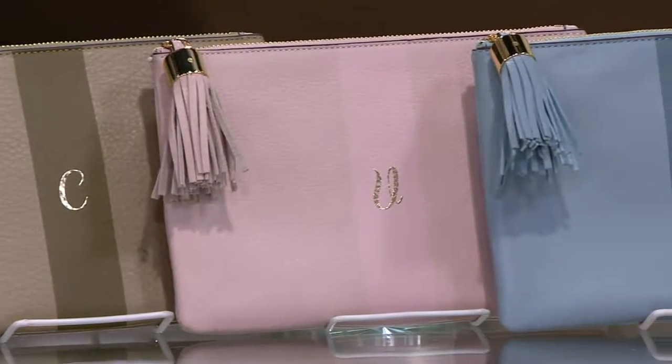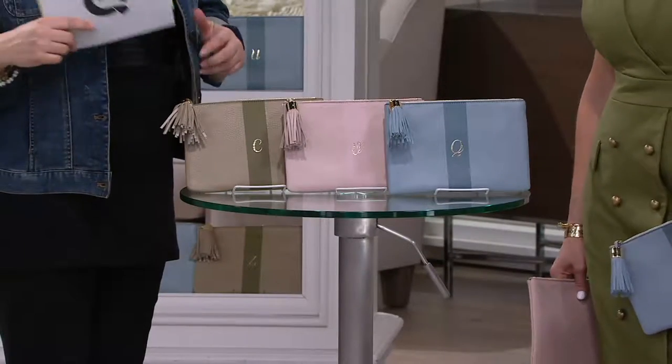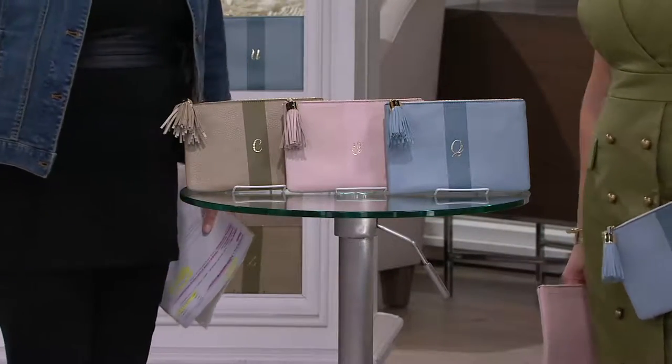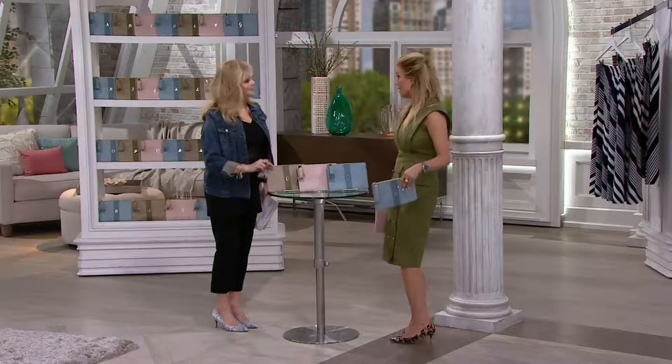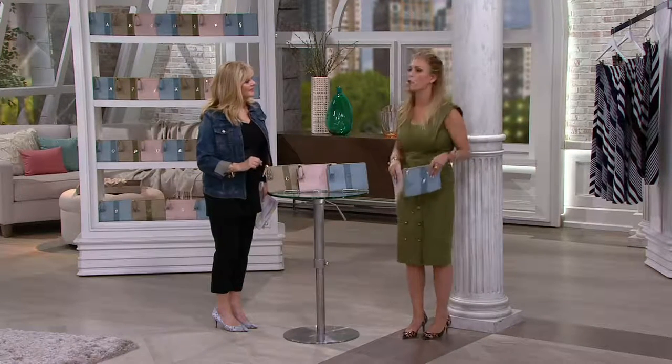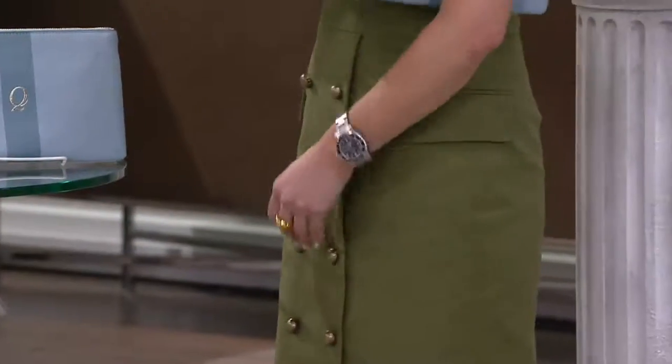Here's the deal — I'm into looking organized when you feel utterly disorganized. So this is the pouch that you throw in your big bag during the day, and then when you want to run into the store or go out at night, it becomes a clutch.